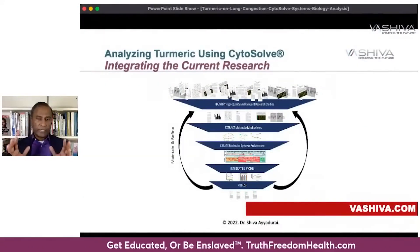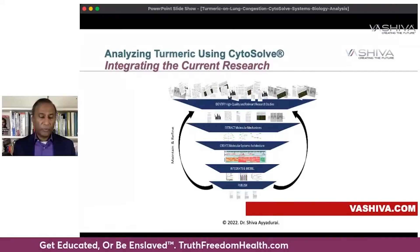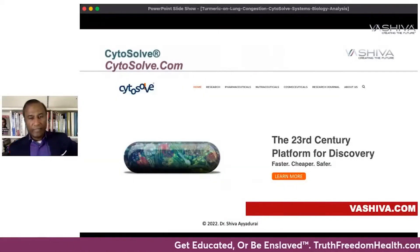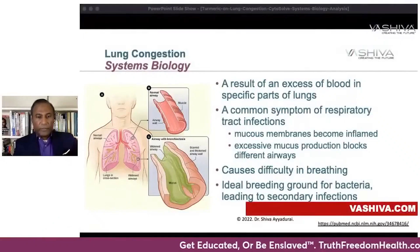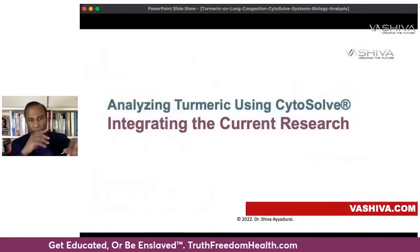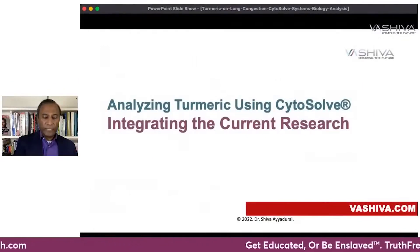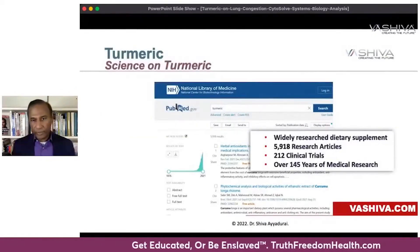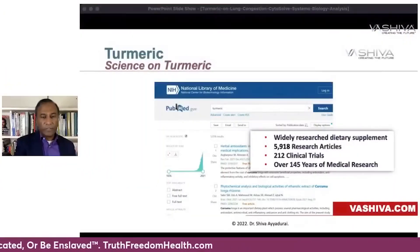With Cytosol, we're able to look at all the research done on turmeric and on lung congestion, and then examine the mechanisms of action relative to the compounds in turmeric. Cytosol is a very powerful technology that helps eliminate animal testing. It lets us aggregate research from all over the world and connect the dots, rather than just relying on one group at Harvard, MIT, or Yale. Turmeric is a pretty well-researched herb — over the last 145 years, 5,918 research articles have been written on it.